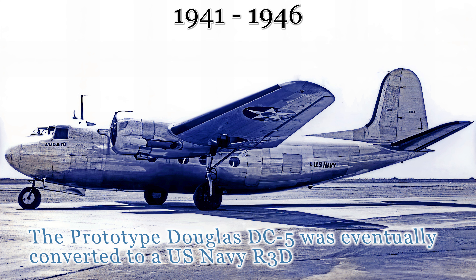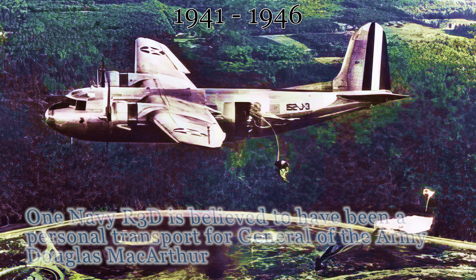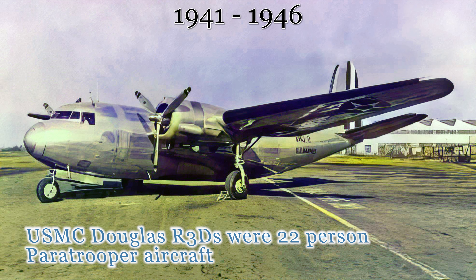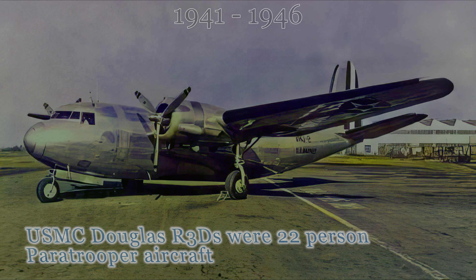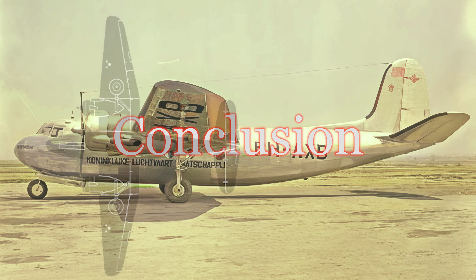While civilian production came to a screeching halt, the DC-5's adaptability shone through. The U.S. Navy and Marine Corps saw its potential and designated it as the R-3D. This military variant served valiantly in various roles, including transporting troops and cargo, conducting reconnaissance missions, and even training pilots. The U.S. Navy bought three R-3Ds directly built as such — one was destroyed during the war and the other two were scrapped at war's end. The U.S. Marine Corps bought four of this type for personnel transport and as a light paratrooper aircraft, with all examples scrapped at war's end.